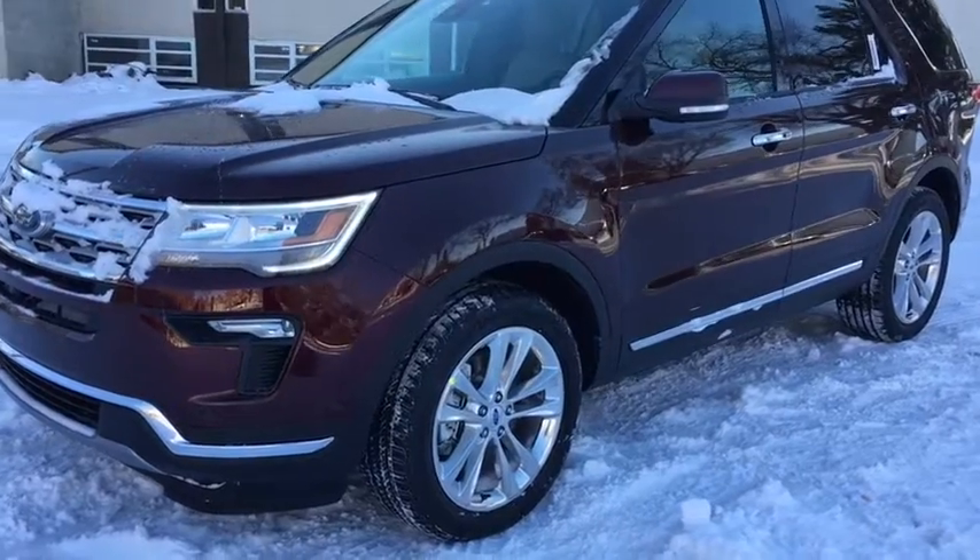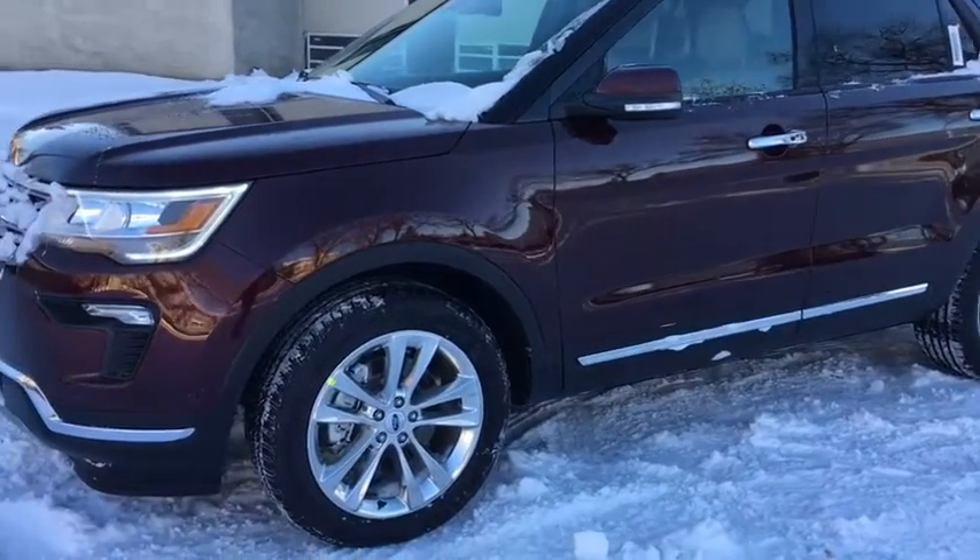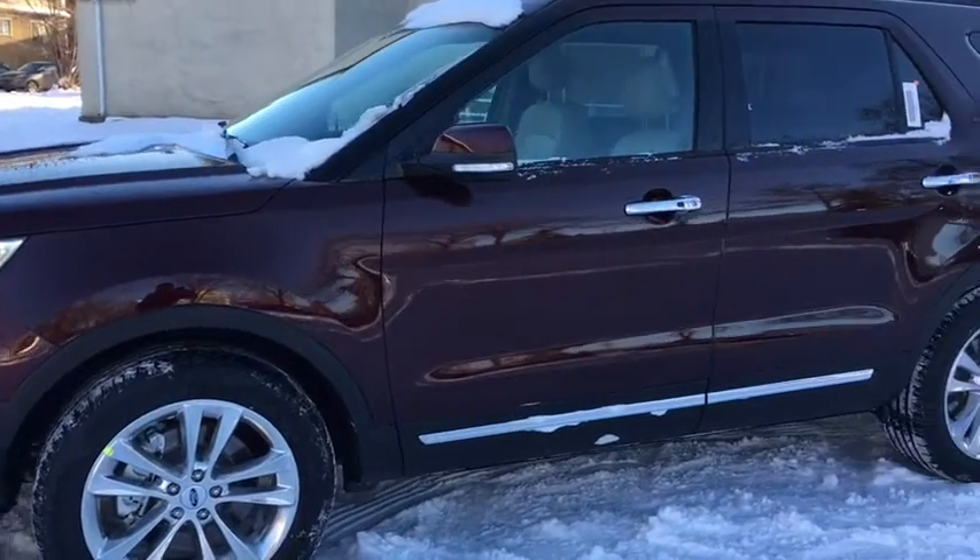Starting off, we have chrome as you can see in the grille and the bumper, halogen lights, LED signature lighting as well as fog lights. In addition, we also have front sensors.